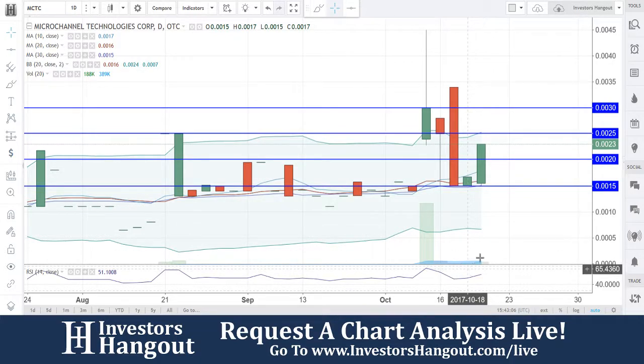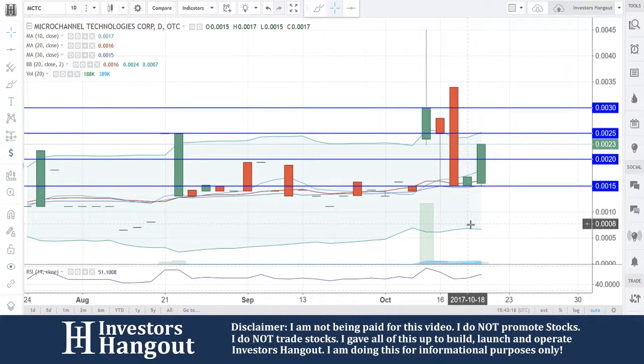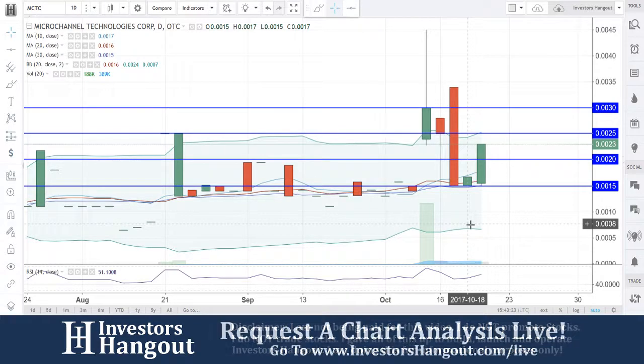But look at what's happening now — it's starting to creep up. So far today, 296,000 shares are being traded. This is going to be the second biggest volume day in the last two weeks, and it's picking up right now. Bouncing off that 30-day simple moving average at 0015, with the 10 and 20-day at 16 and 17.